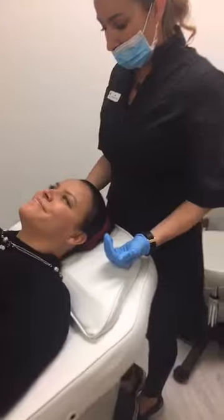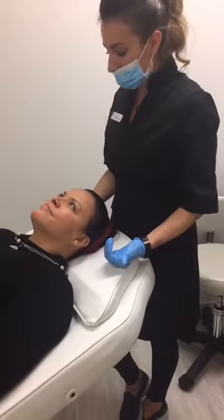So we're going to finish off with her hydrator as well as an SPF, and then she's good to go.